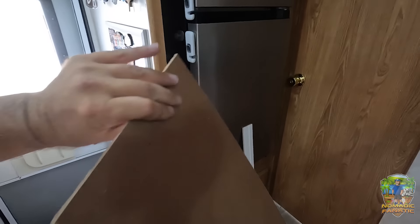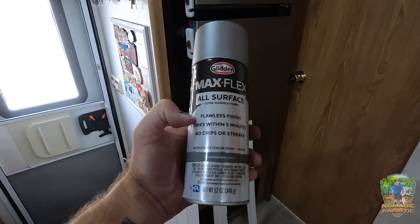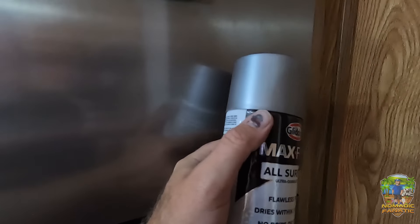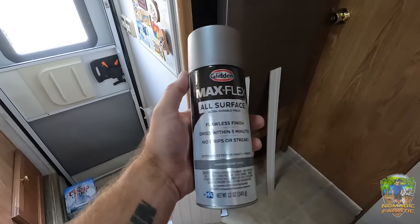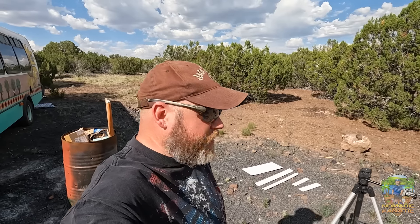We're not sticking with white and I don't like brown. At Home Depot, I got this all surface flawless finish satin steel spray paint. And it's the same color as the fridge! I know you guys tease me all the time — sometimes I just get lucky, sometimes I plan this stuff out. I'm going to go spray paint all of these pieces satin silver.